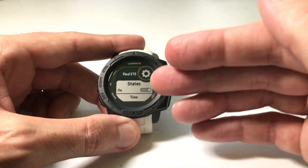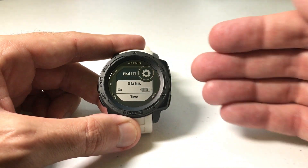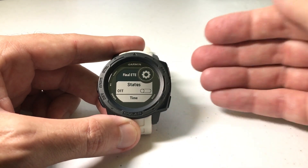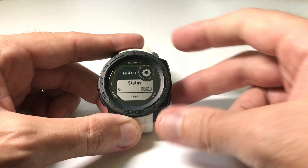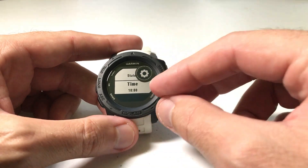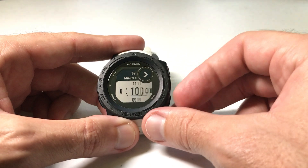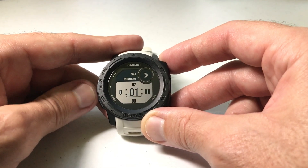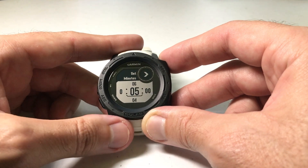You've got a couple of different options. There's a Status toggle that basically means once you've got your value set, do you want it on or do you want it off? Simple toggle off or on. The only other thing you have to adjust is your time. So if you go down to Time and press GPS, you can set the number of hours, minutes, or seconds until you get the alert.